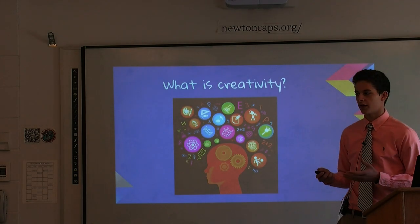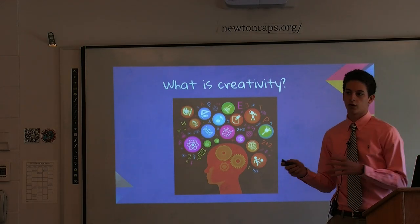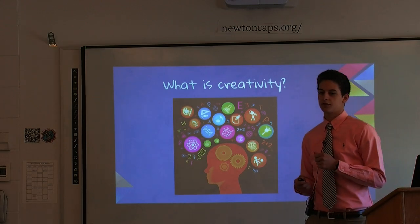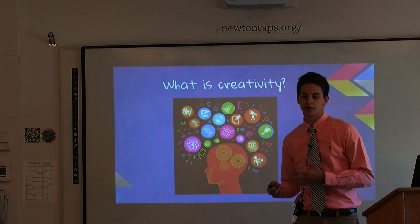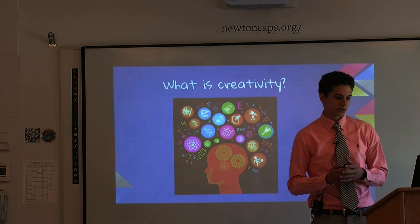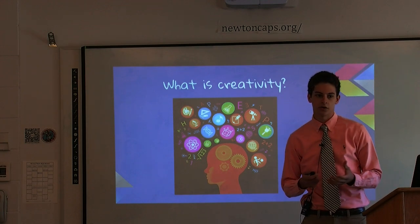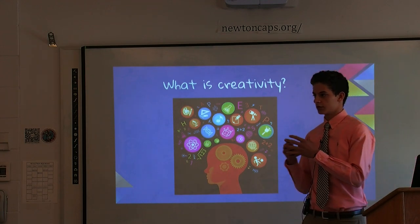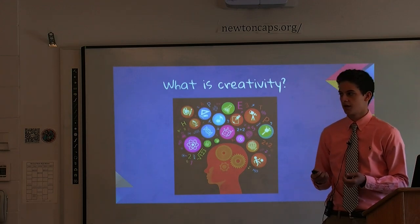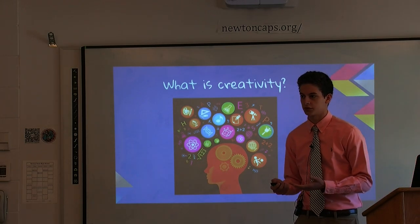I wanted to solve that problem, but first I had to understand what creativity was. I found a lot of different definitions, but my favorite was that creativity is something unique and new that can affect a society, a town, or even a country. Something like a touchscreen phone is so creative and new — before touchscreen phones it was all buttons, but someone had the creative thought to put a touchscreen, and now almost all phones are touchscreen phones.